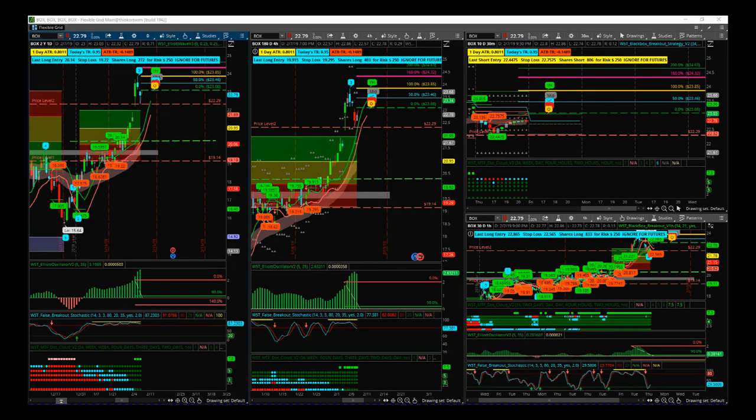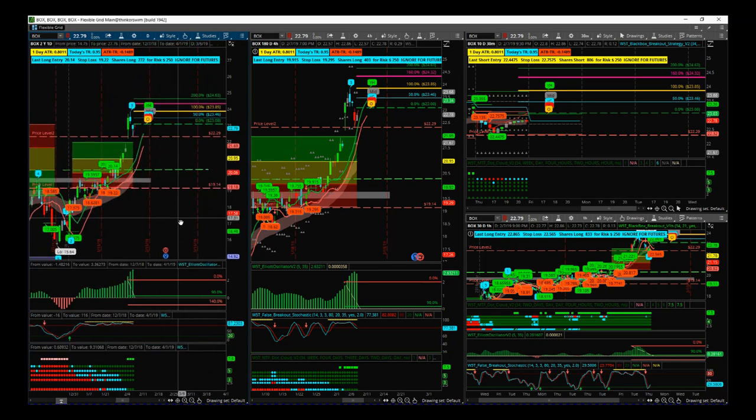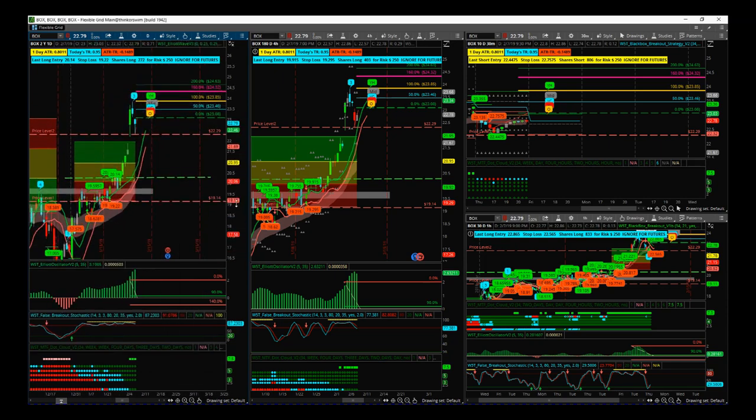Hi, this is Paul from tradethefifth.com and this is my daily stock signals video for Friday the 8th of February. This one involves the Elliott Wave indicator suite and the Black Box Breakout indicator for the ThinkorSwim trading platform for this particular signal today.